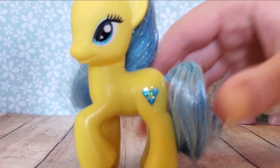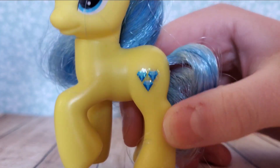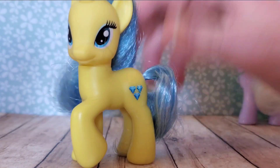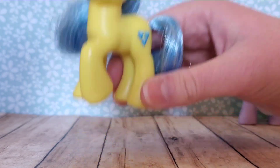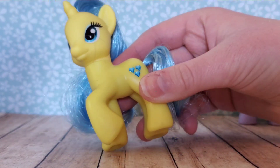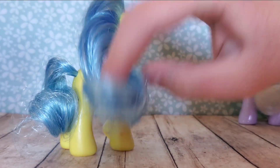Her cutie mark is really sparkly. It's a little small, I feel like, compared to the rest of her body, which is kind of strange. But it's really sparkly and it's really pretty. Her hair is super good quality. I love how her eyes match her hair and match her cutie mark. I honestly feel like I never see this pony — you never see her in videos and I don't know, you never even hear about her. So here she is. She's really pretty. I like her colors. I think the colors work super well together.